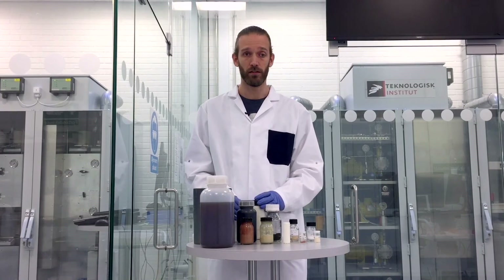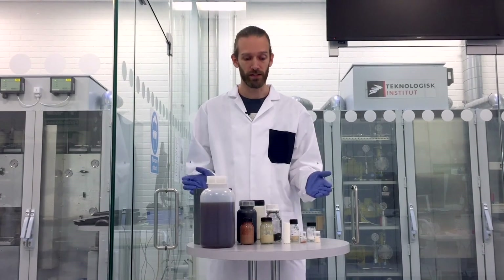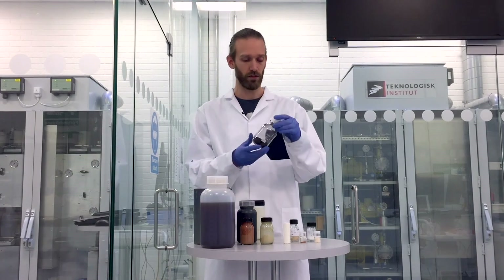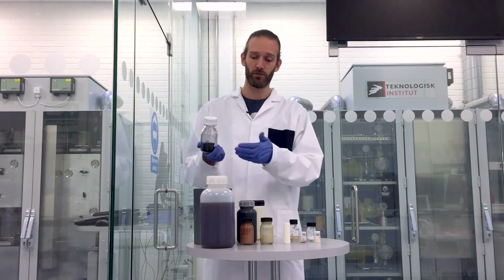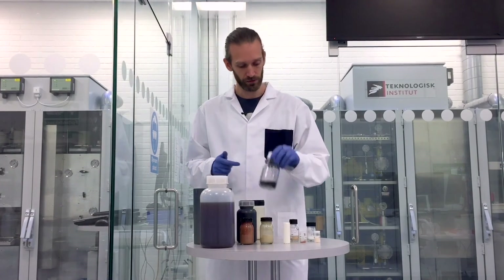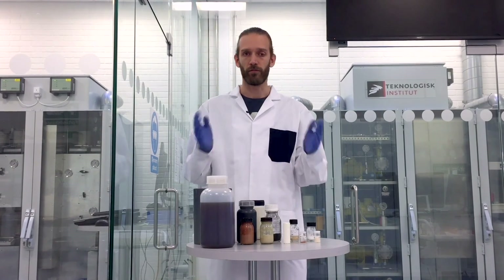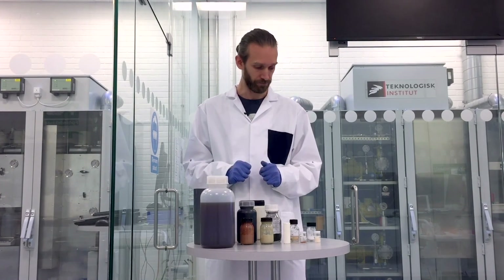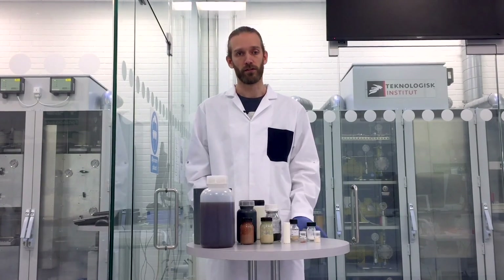We are also working within fuel cell catalysts. Here we are producing the metal nanoparticles, for example platinum, and we are producing these on carbon nanoparticles. We are pumping both metal salts and carbon nanoparticles into the system, where we are then developing the platinum on the carbon or various platinum alloys. And this is to be used for electrodes in fuel cells.